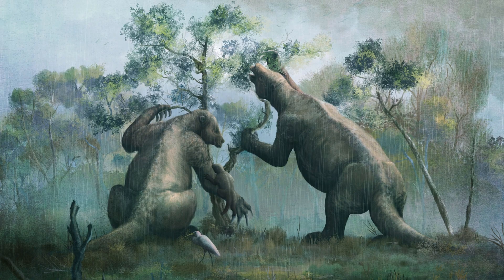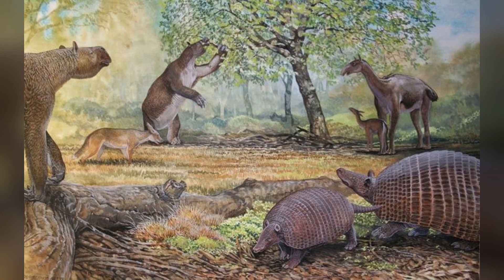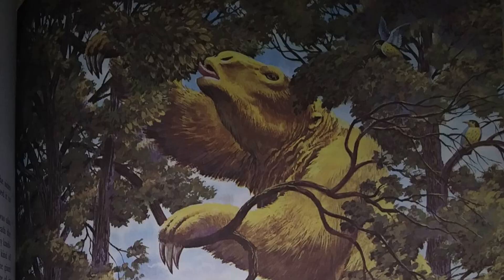With powerful muscles and a strong jaw, they had no trouble feeding on tough plants. But despite their imposing appearance, they were herbivores, primarily feeding on leaves, shrubs, and branches.